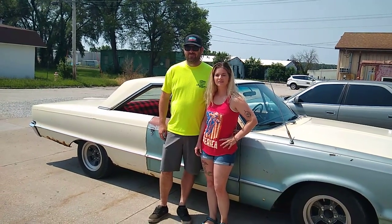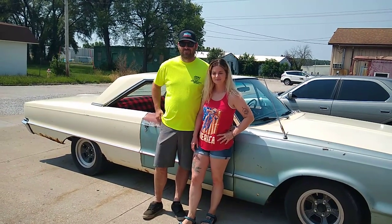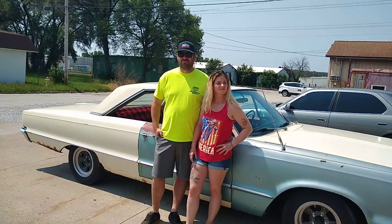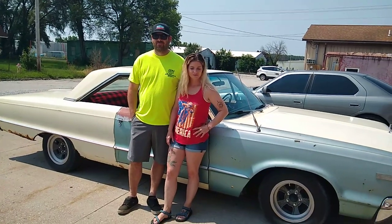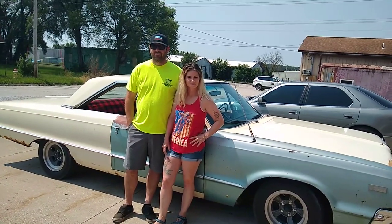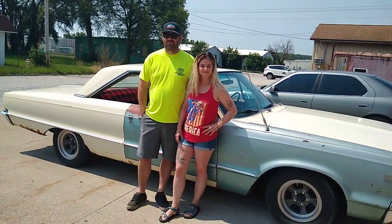It had been sitting in storage for 20 years and the guy died. They couldn't find the title for it, but I bought it and was able to get a title. Then I found another one sitting in a field that had been rotting away since the '80s. I bought it because this one had a bent fender and door on the passenger side, and the blue one had a good door and fender. Ben and Katrina put the blue fender and door on this car.